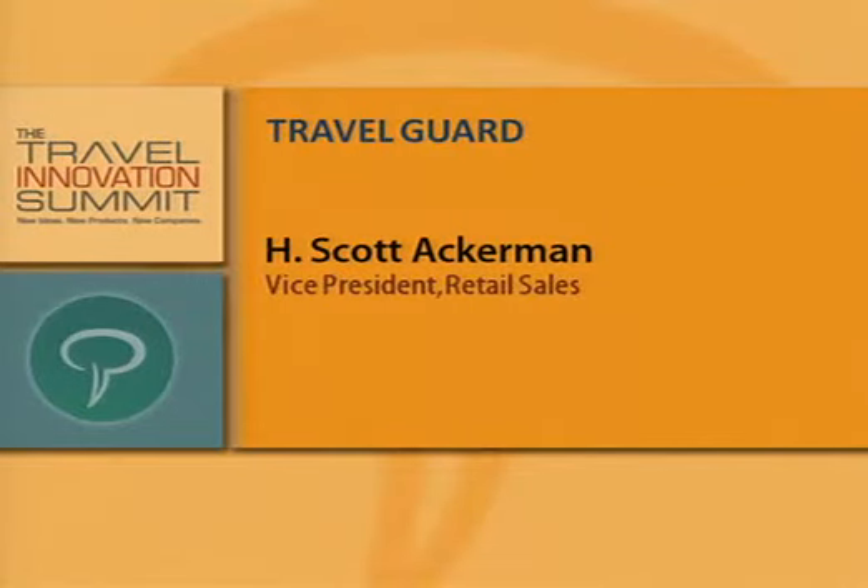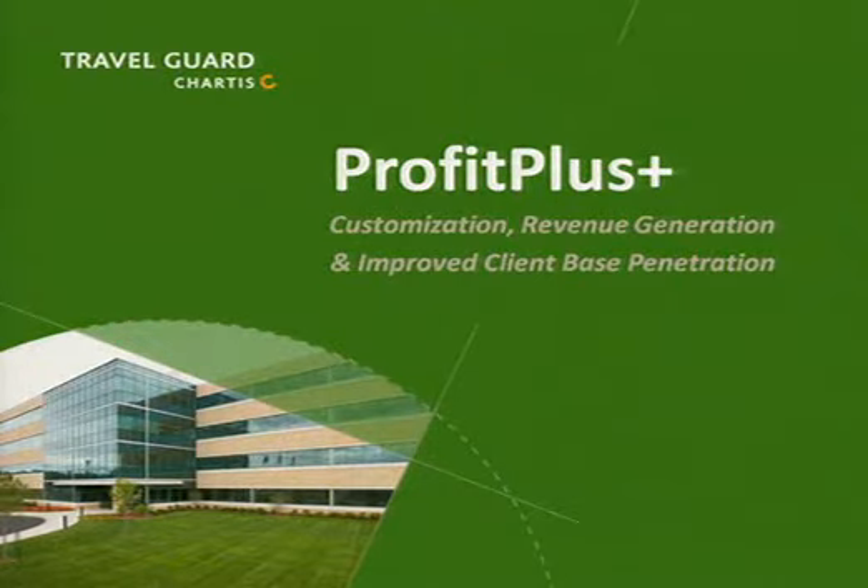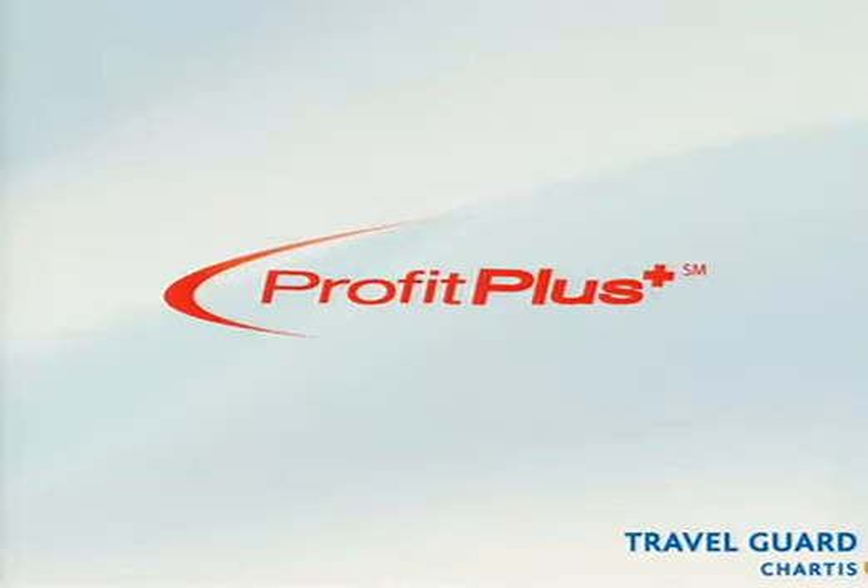Good afternoon. My name is Scott Ackerman and I'm Vice President of Retail Sales for TravelGuard. I'm proud to introduce TravelGuard's proprietary travel insurance and travel agent marketing solution, Profit Plus. This solution was developed and delivered entirely in-house using a .NET framework, and we provide it to our travel partners at no cost.